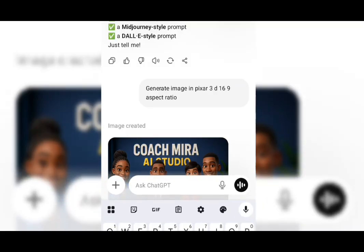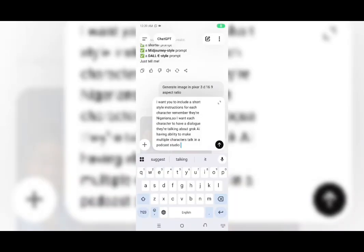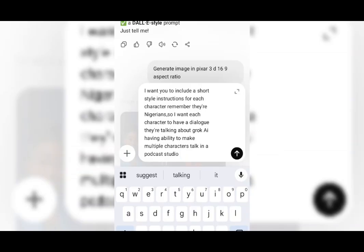Now, the next thing I'm going to do is tell ChatGPT that I want style instructions for each of the characters, with their description and their dialogue. I'm going to tell ChatGPT the kind of dialogue and conversation I want them to have. I said: I want you to include a short style instruction for each character. Remember, they are Nigerians — so if you want any accent, specify it. I said I want each character to have a dialogue. They are talking about Grok AI's ability to make multiple characters talk in a podcast studio.